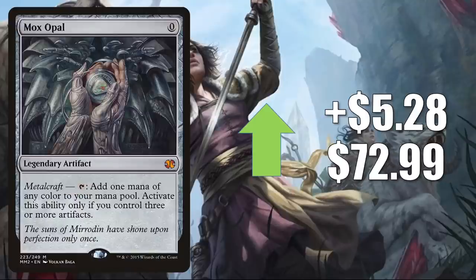Mox Opal from Modern Masters 2015 goes up $5.28 this week to $72.99. This card gets a lot of play. In Legacy, it's in 8-Cast, Painter, The Epic Storm, and more. In Vintage, it's in Paradoxical Outcome, 8-Cast, and sometimes Aggro Shops. It is another expensive but good upgrade to the Buckle Up Commander deck, something I also see in fresh builds around Shorikai, and it's in other new Commander decks like Temishi Reality Architect. On top of that, it got a Command Zone podcast mention this week.